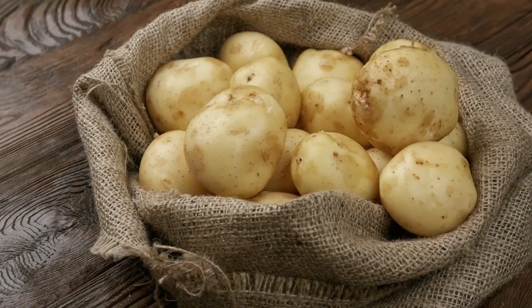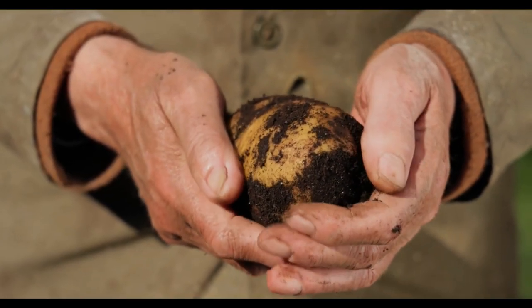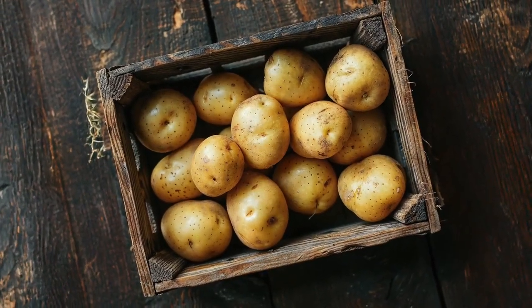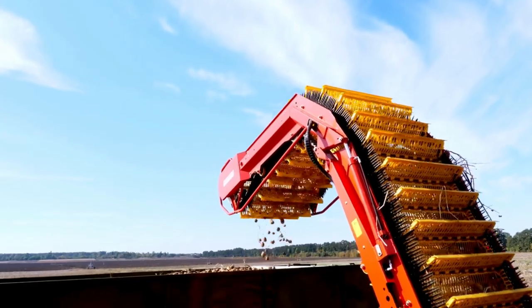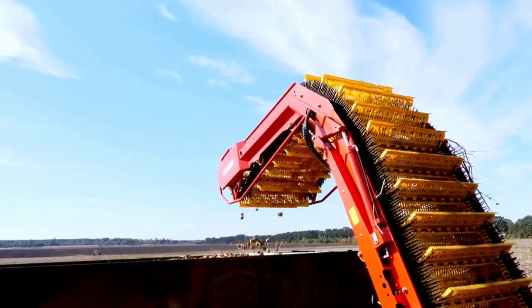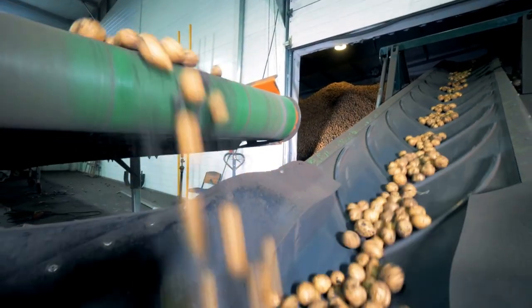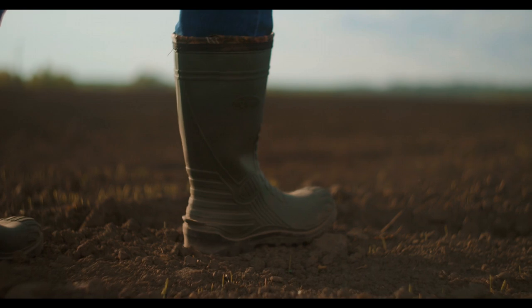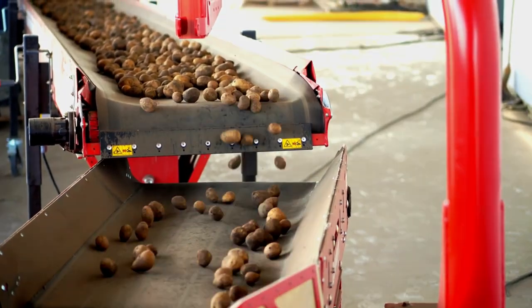Potato farming is a traditional practice that turns soil into a valuable food source. From planting to harvesting and processing, each step is crucial in bringing these humble tubers to life. In several simple steps, I will take you through the entire journey of potato farming and processing. Let's dive in.